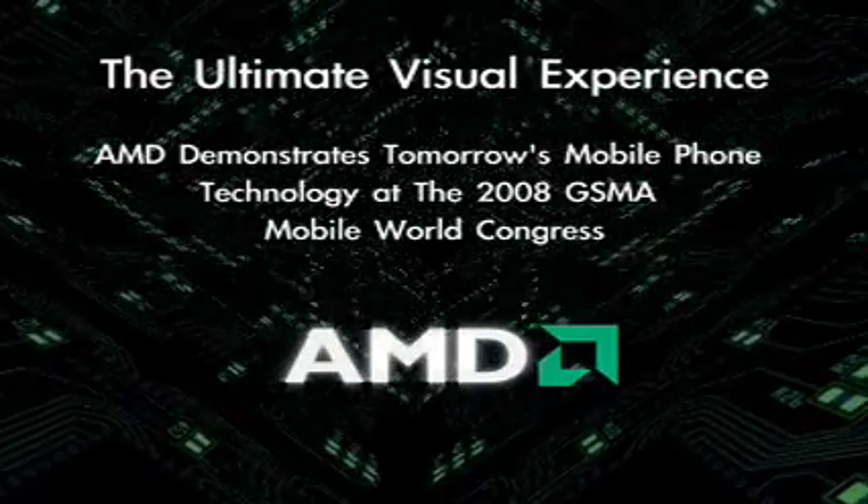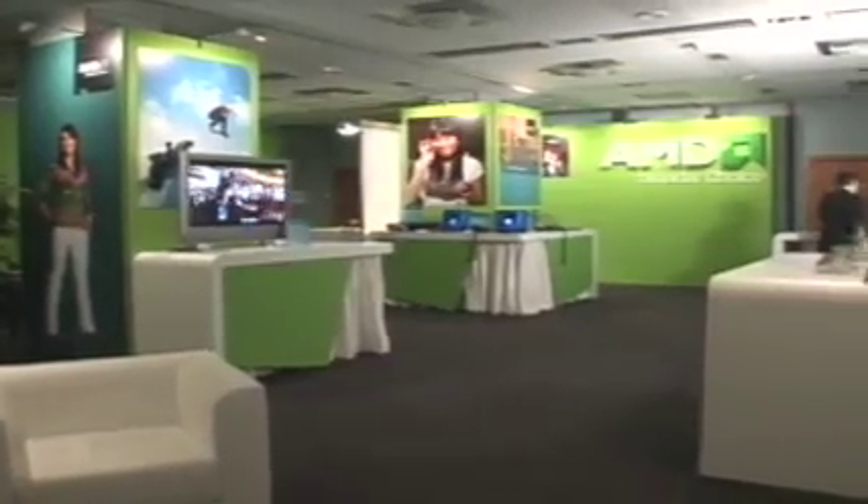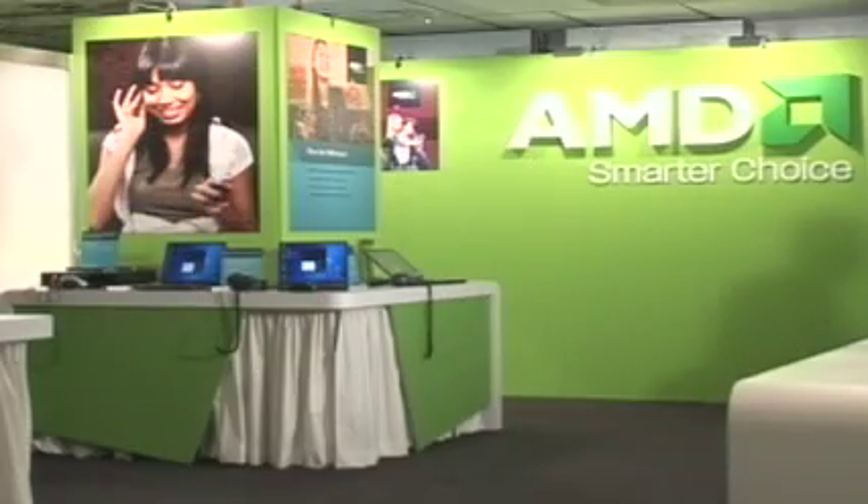At the 2008 Mobile World Congress, AMD demonstrated innovative new graphics and multimedia technology for mobile phones and other hand-held devices.